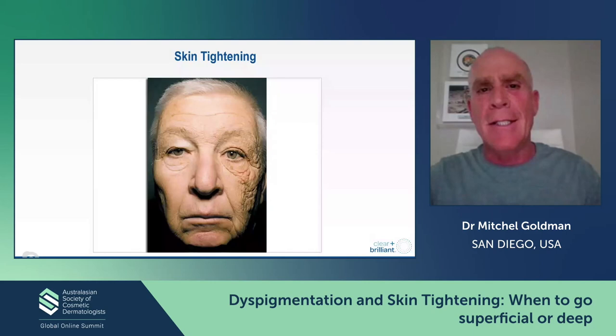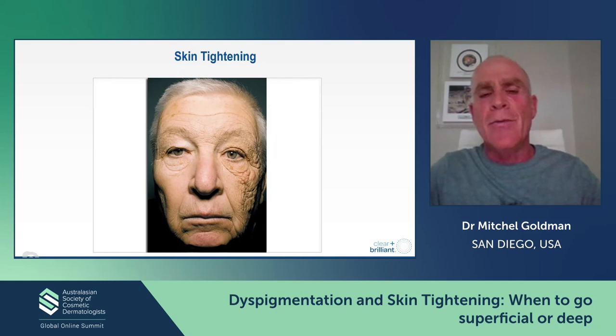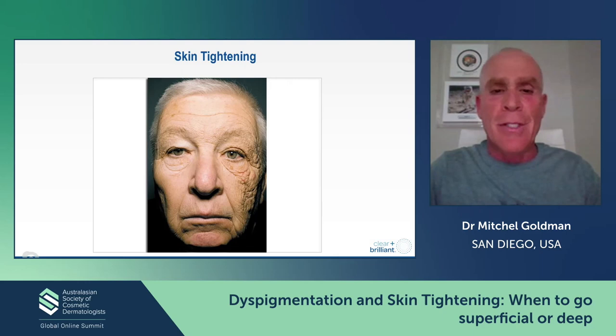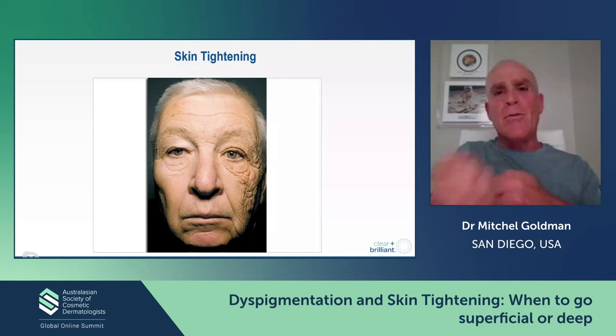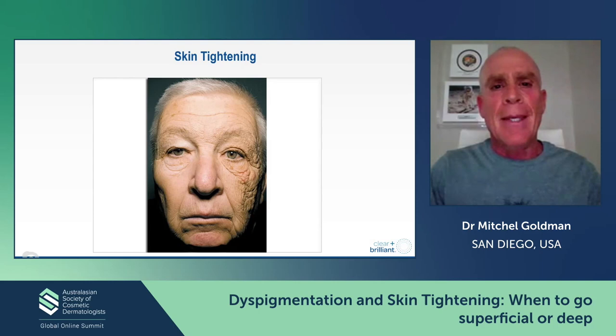Now let's talk about skin tightening. For those who have read the New England Journal of Medicine, there was a case report of a truck driver from Massachusetts where one side of his face had profound elastosis and the other side did not — due to chronic sun exposure through the driver's window. Of course, if this guy was in Australia, it would be on the other side, since you drive on the other side of the road. So what is the best way to do skin tightening?